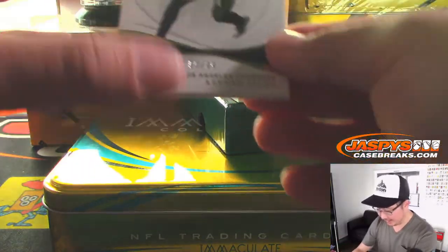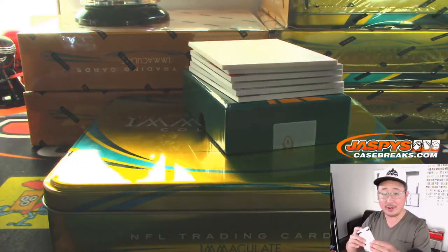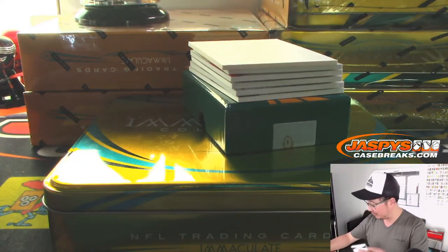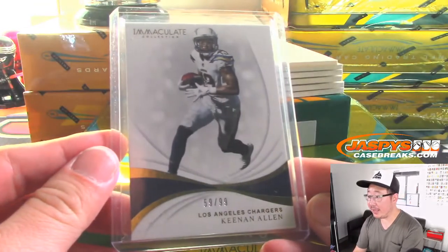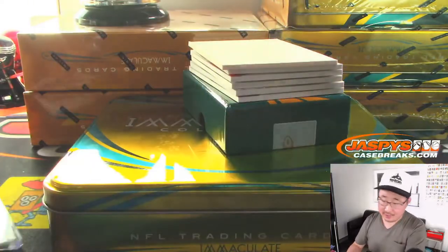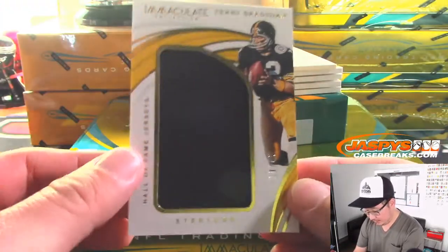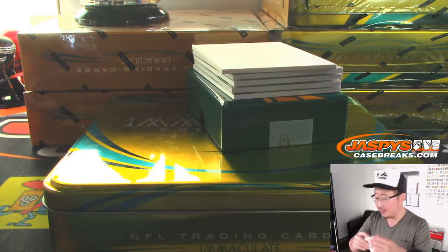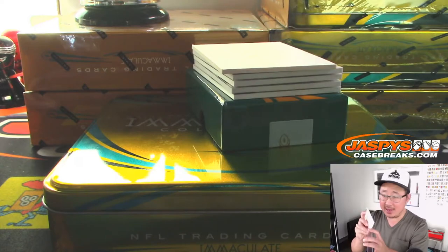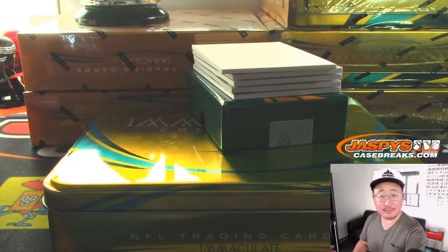Alright, first thing out of the gate, 59 out of 99, Keenan Allen. That'll be for Aaron and the Chargers. 10 out of 49, Hall of Fame jerseys, Terry Bradshaw. Who's got the Steelers? Evan with the Steelers.